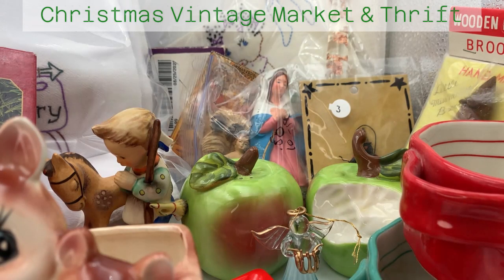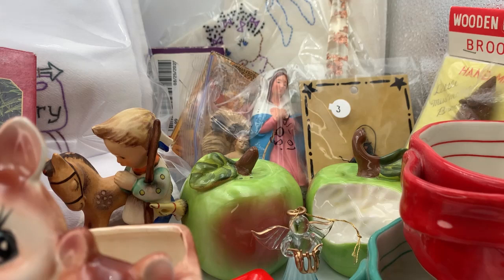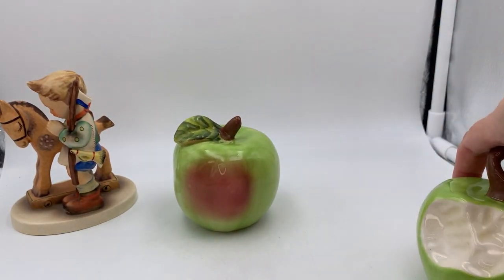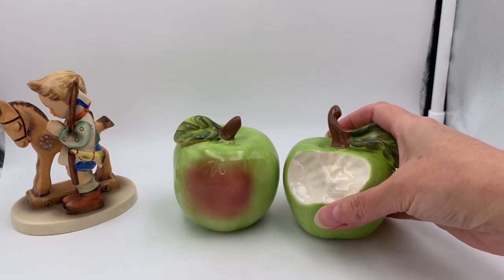Hello again everyone, I am back with another haul. This is a haul from a vintage market that I went to with my mom, and I also have a few thrift store items. I'll get everything cleared out and start going through it all.